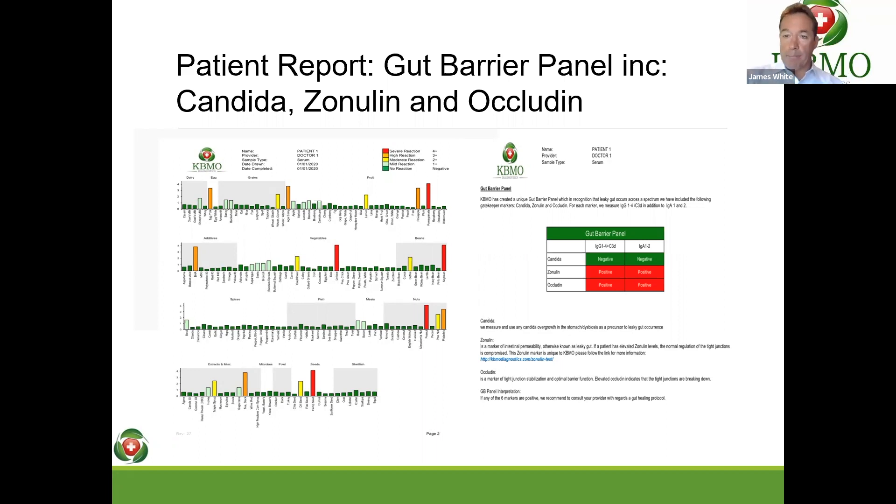Thank you, Rob — that's a great place to finish. If anyone's got any questions, please don't hesitate to contact KBMO. We're always happy to help. We've also got Dr. Valerie on staff now, who's more than happy to answer questions on individual reports. We're excited to launch this new gut barrier panel and excited to hear some feedback from you in terms of how this will further enhance the treatment care you give your patient population. Thank you very much indeed. Thank you, Dr. Rob, for your time. We're looking forward to getting this out on September 6th.